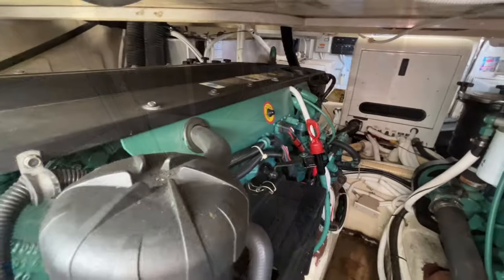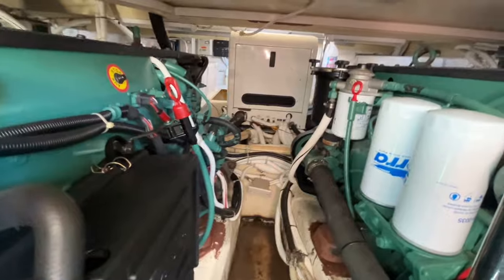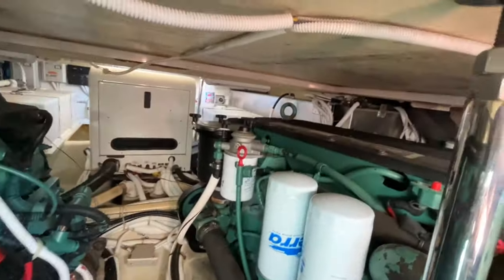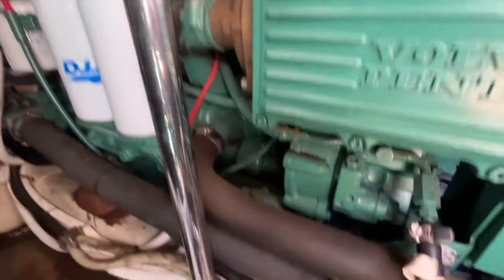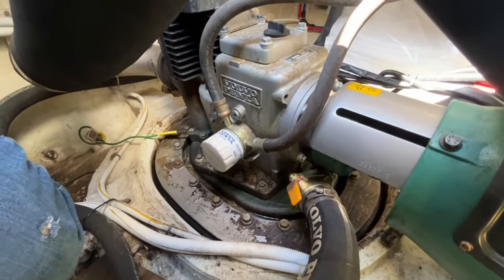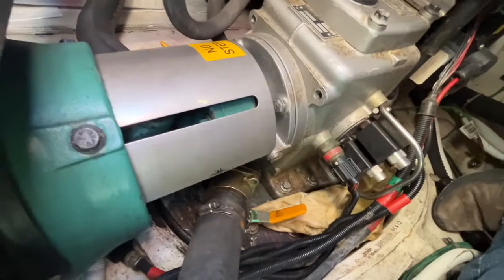We're now in the engine space. Looking forward, you can see the back side of the generator. Here is the port side motor. The boat has had a great maintenance history — all oil changes and services are done annually. It's due for service in the next few weeks when it's slated to come out of the water for pressure washing and bottom painting. Here's the IPS pod for the port side motor, and here's the starboard side.